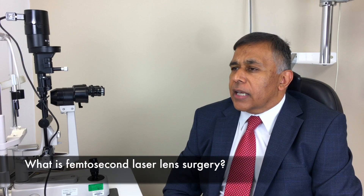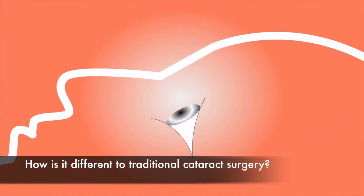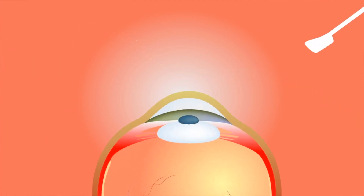During both a cataract operation and a clear lens extraction, the natural lens in the eye is removed so that a new artificial one can be placed. The femtosecond laser allows your surgeon to offer you a better, more precise lens removal procedure that is customised to your eye. Using a laser to create an opening in the capsule can help to give you the best visual outcome by optimising the position of your lens implant.